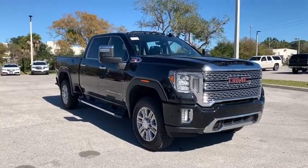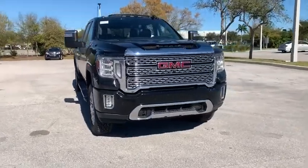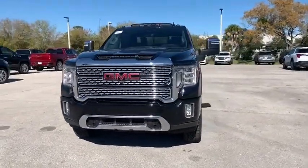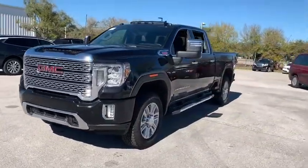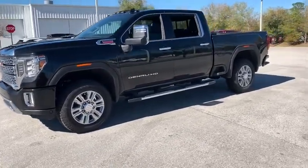We are pleased to show you the 2020 GMC Sierra 2500 HD. The GMC Sierra 2500 HD has all your workhorse basics covered. No worries here — this vehicle has less than 100 miles.